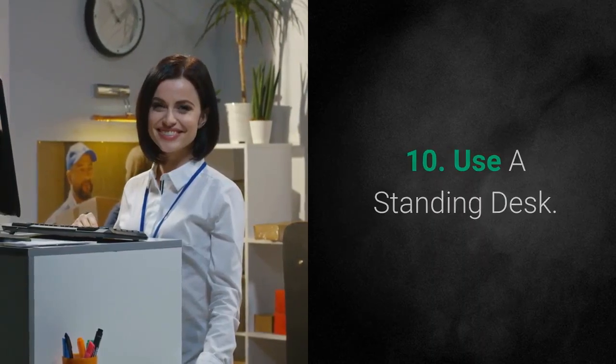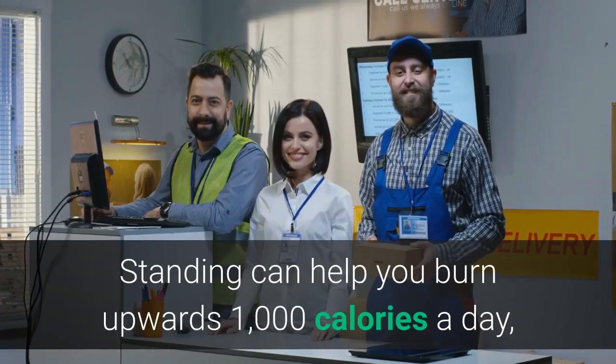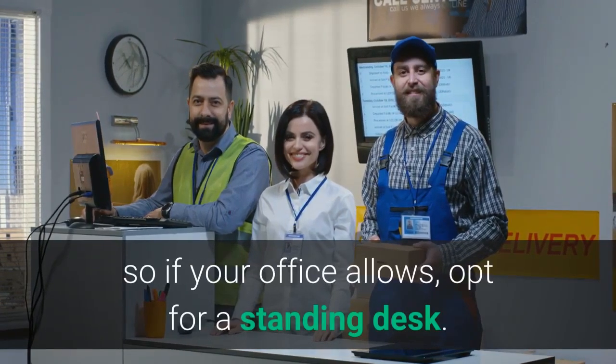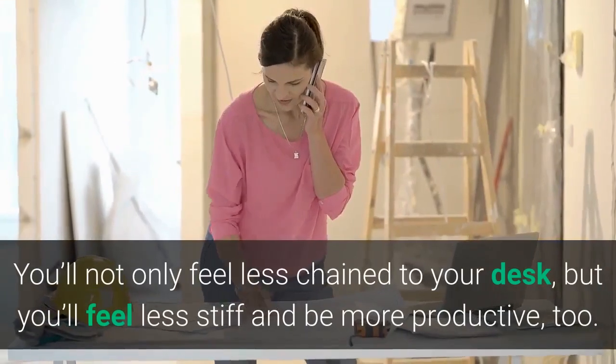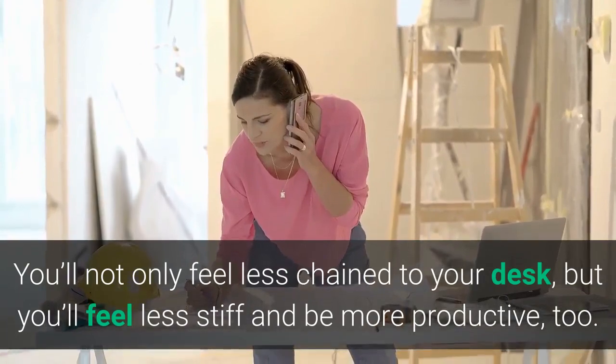Tip 10: Use a Standing Desk. Standing can help you burn upwards of 1,000 calories a day, so if your office allows, opt for a standing desk. You'll not only feel less chained to your desk, but you'll feel less stiff and be more productive, too.